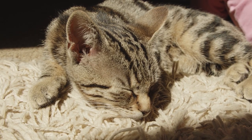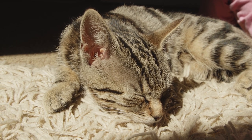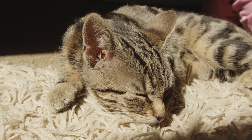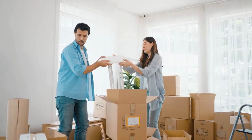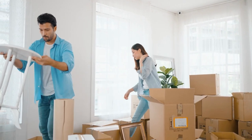Hey cat lovers and welcome back to another video. Moving is a stressful time for everyone, but especially your cat. Cats are creatures of habit and they rely on routines and structure. Moving is the opposite — it is hectic and disorienting. Naturally, cats tend to strongly dislike moving. However, there are things you can do to ease your cat's anxiety and make the whole process a lot easier for both of you.